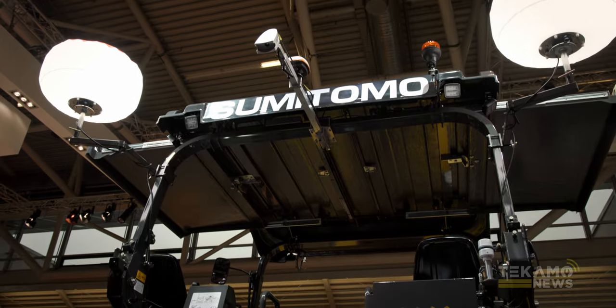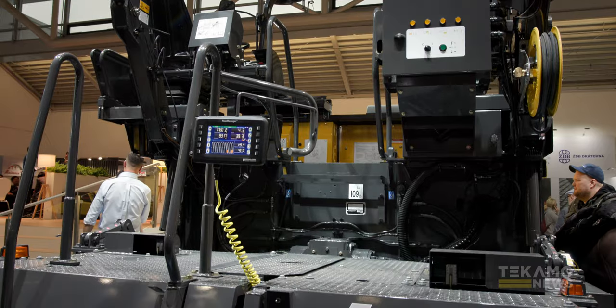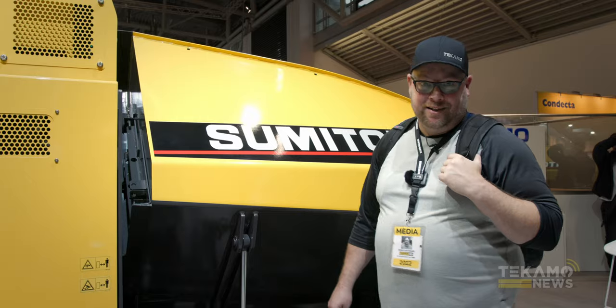We've got the Sumitomo HA60W here. This is a new paver to our market — it might be used in Japan quite a bit but we haven't seen many of these in North America yet. Very nice piece.